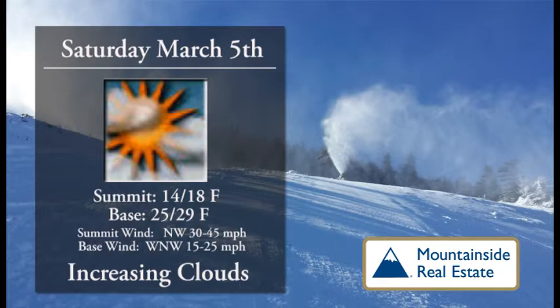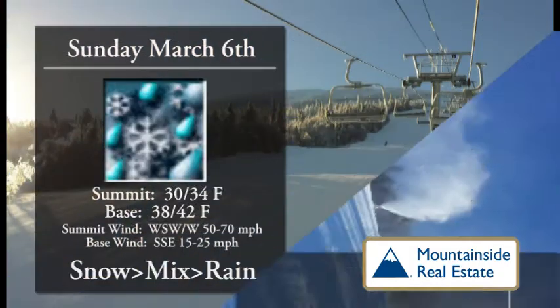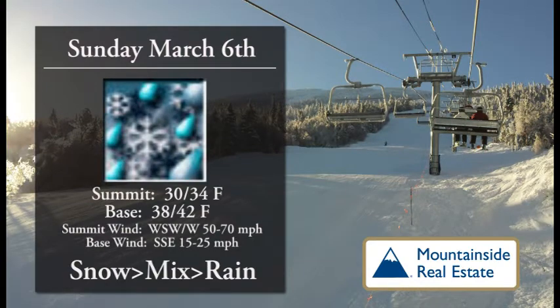We'll start the day off with some great sunshine out there, increasing clouds throughout the day. 14 to 18 for your summit temperatures. Base temperature is comfortable at 25 to 29. You'll see a noticeable breeze from the northwest up towards the top of the mountain, which will make it a little bit cooler, but not too bad. Down around the base, nothing to affect lifts, so get out there and enjoy it today.